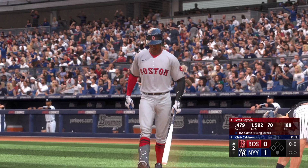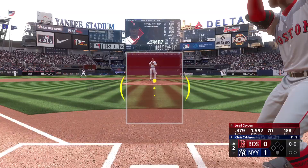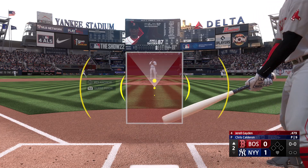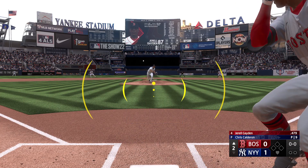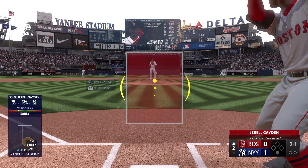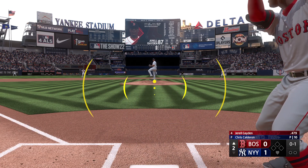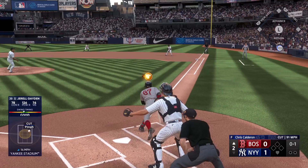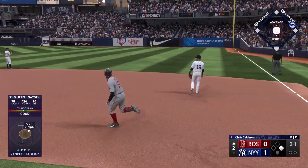Back in the Bronx, second inning set to go. Stepping in is the speedy Gerald Raymond Calderon. Back to work and the first offering is fouled off. And that one hammered way back there.